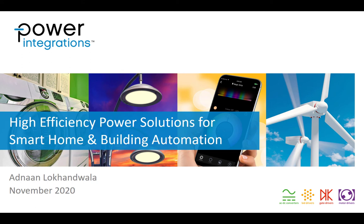Good morning, good afternoon, good evening to the attendees listening in. My name is Adnan Lokhanwala, and I manage the home building automation and IoT power products at Power Integrations. This presentation will cover high efficiency power solutions targeted for smart home and building automation.